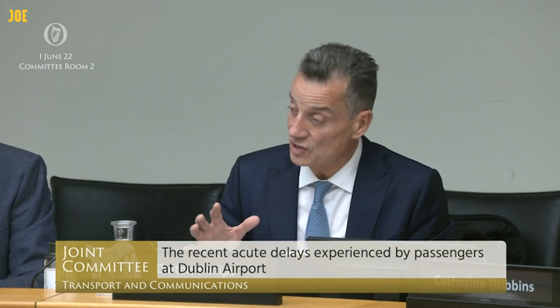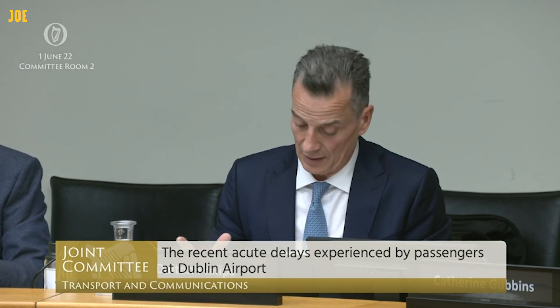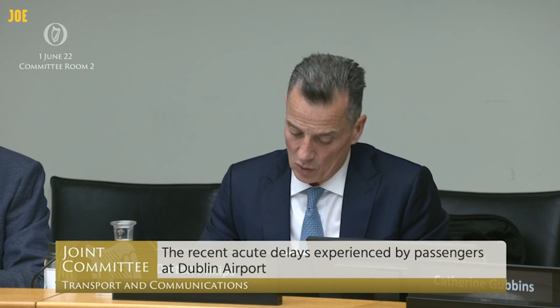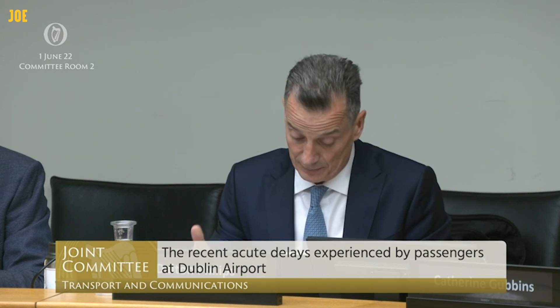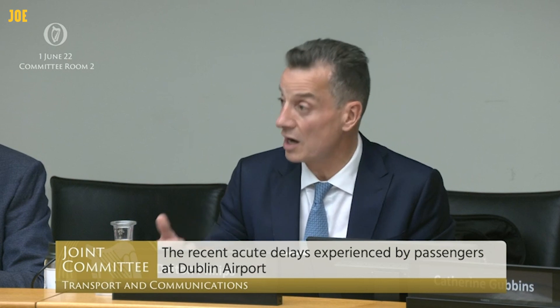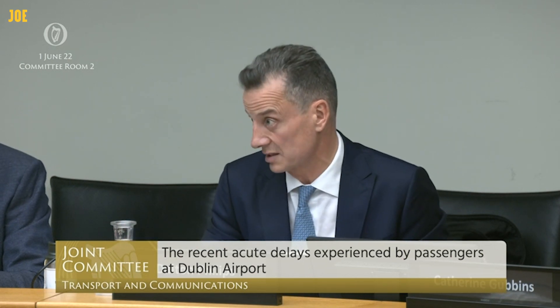At times when the terminal gets particularly busy, be it this weekend or into the future, we will be triaging access to the terminals and only allowing departing passengers into the departure level whose flights are departing within two and a half hours to short-haul destinations and three and a half hours to long-haul destinations.